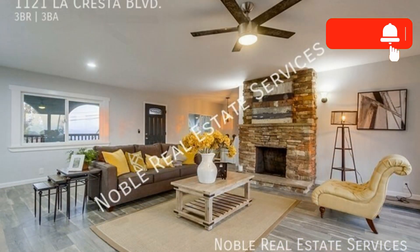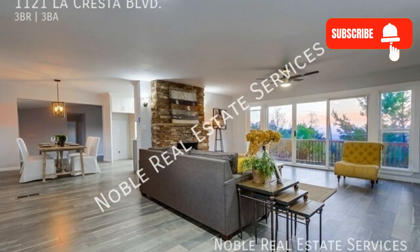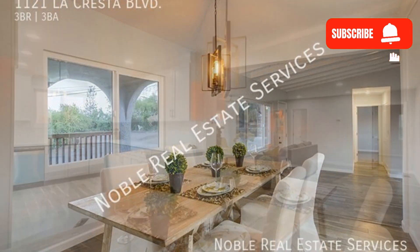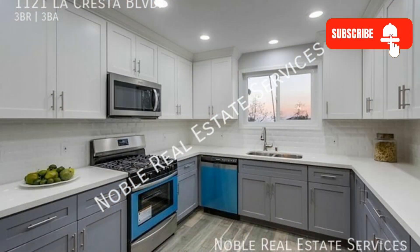This home with 2,230 square feet of space boasts dual pane windows, laminate floors, and an air conditioning system. The kitchen comes with a refrigerator, cultured marble countertops, and ample storage space.